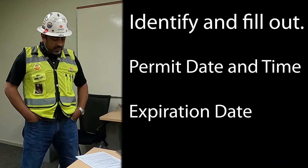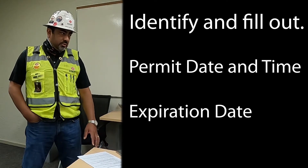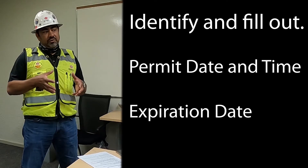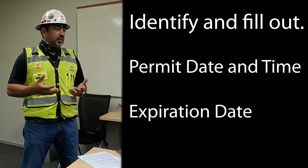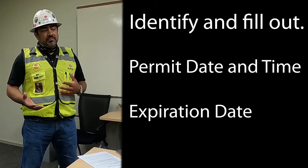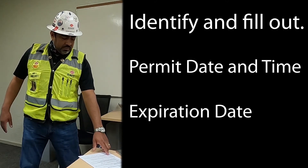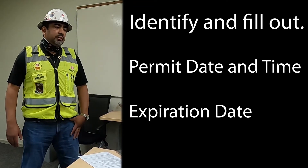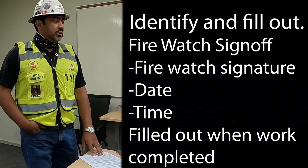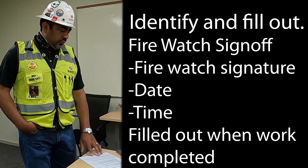You need your supervisor's signature on the dotted line. Below that is the expiration — some permits can run two days if you're in the same area, but many contractors require a daily permit since conditions can change. Put the start time and date, then leave the expiration line open until you're done. At the end, verify the finish time — you were there watching from start to finish — so don't fill that line out until the work is complete.